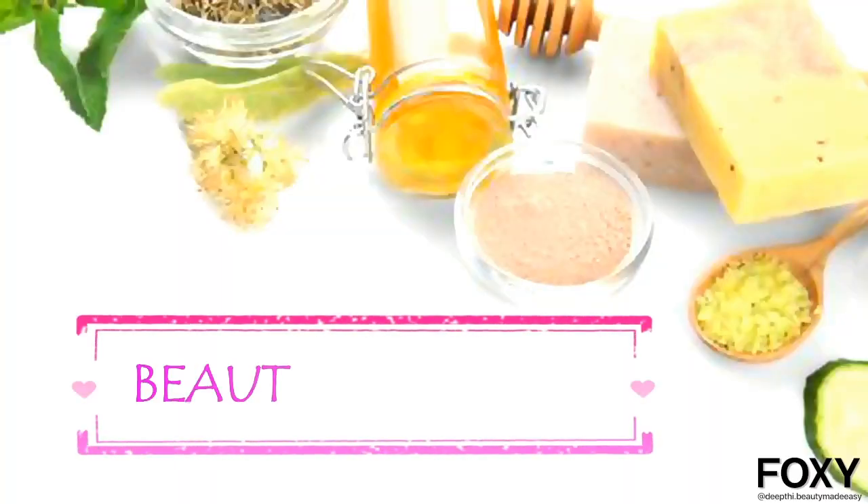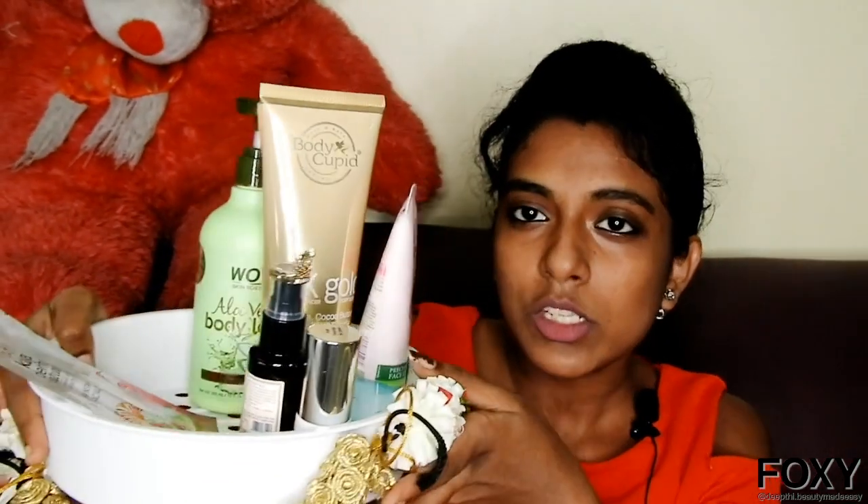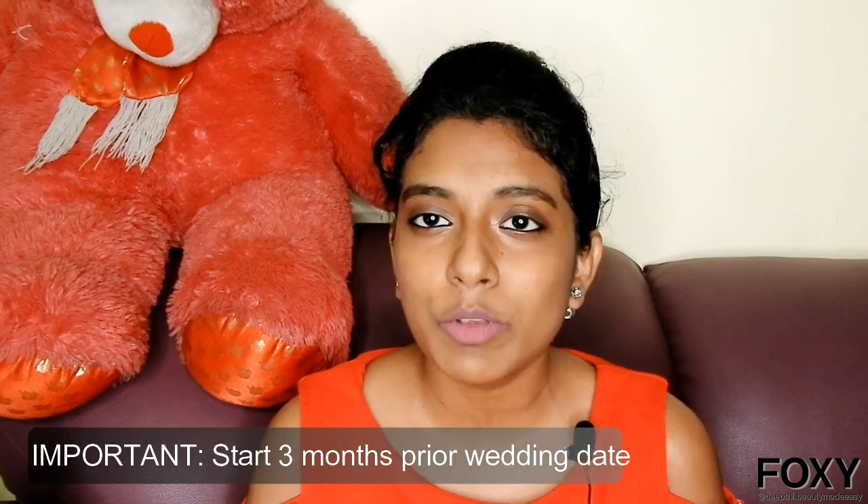Hi guys, welcome to my channel Beauty Made Easy. Everybody wants amazing skin and everybody wants to look beautiful. If you are a bride looking for a skincare routine to have that glow on your wedding day, this video is right for you. Skincare routine is very essential for a bride-to-be, and I have a special skincare routine with minimal products that will suit all skin types. Keep in mind, this should be started three months before your wedding date.